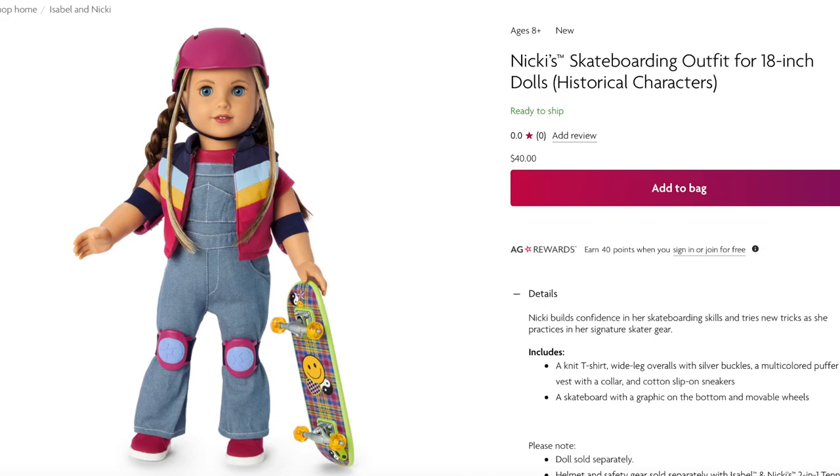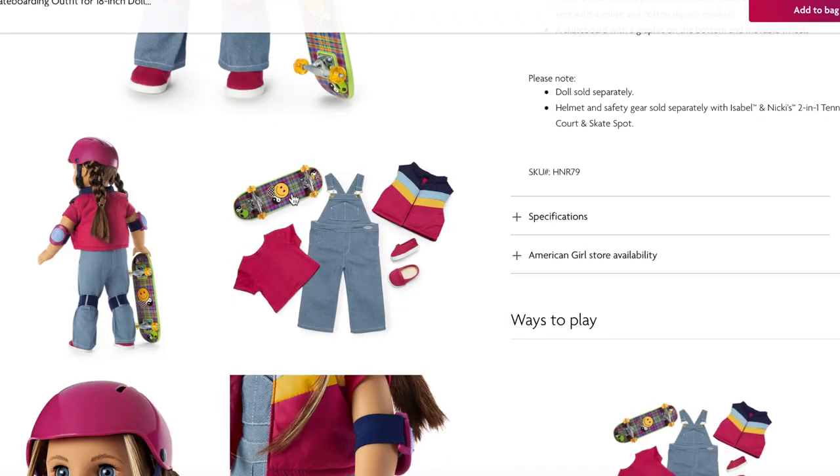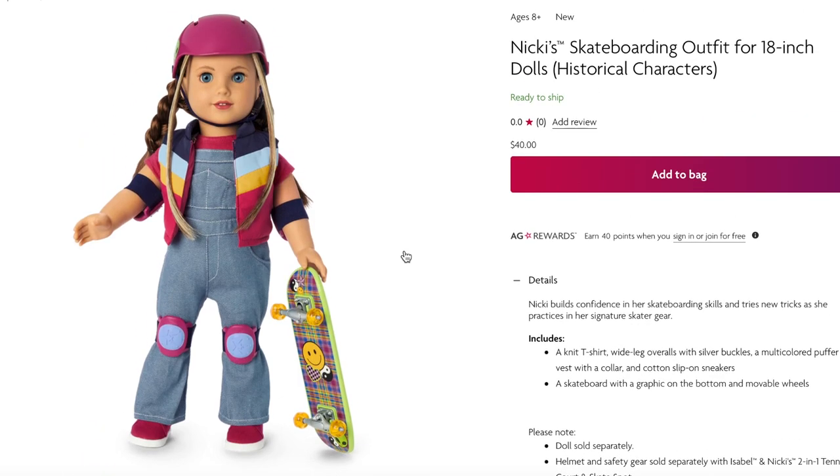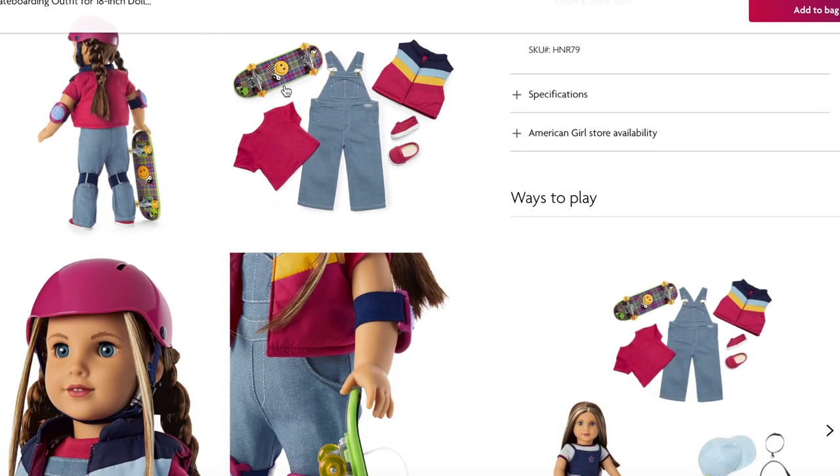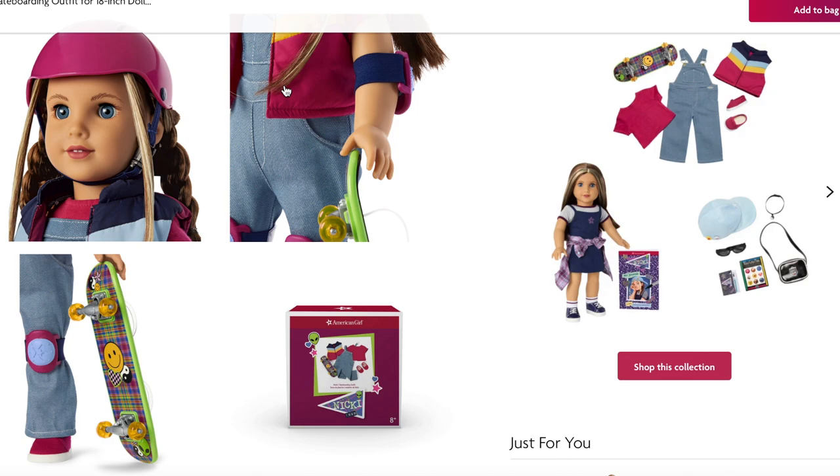Both Nikki and Isabel have sporty outfits as part of their collection — Nikki has a skateboarding outfit and Isabel has a tennis outfit, which both match the main feature set perfectly. Nikki's skateboarding outfit retails for $40. There's a lot of detail and small pieces you can mix and match. The set comes with a t-shirt, a pair of overalls, a puffer vest, and a very stylish skateboard with a little smiley face, plus a pair of shoes.